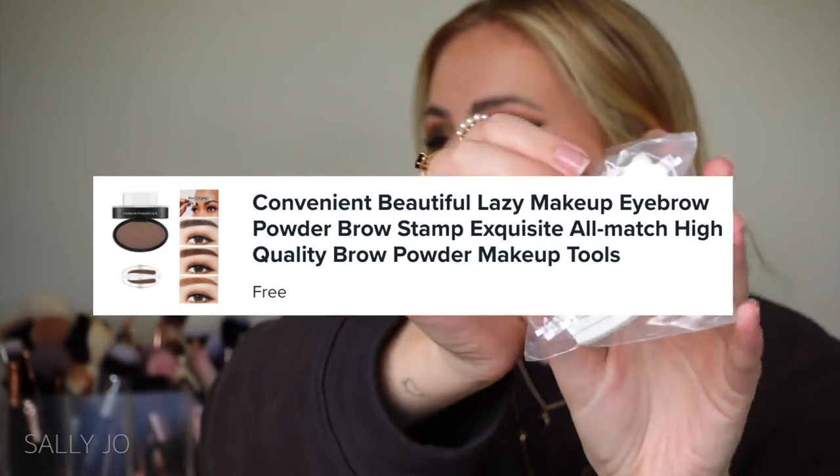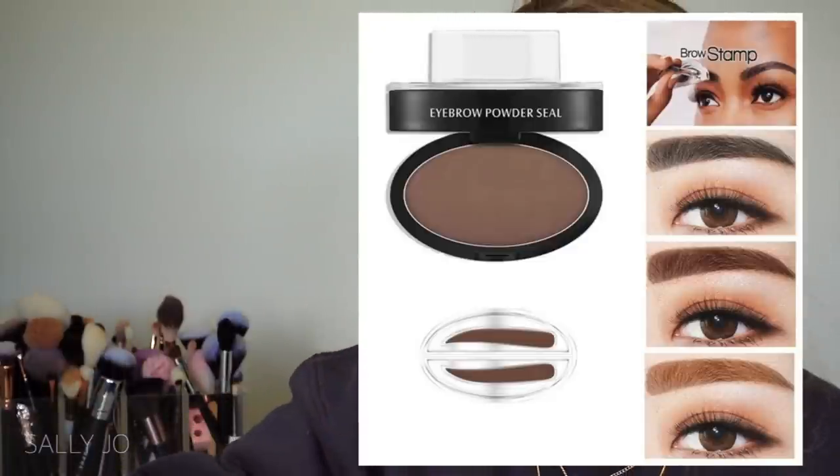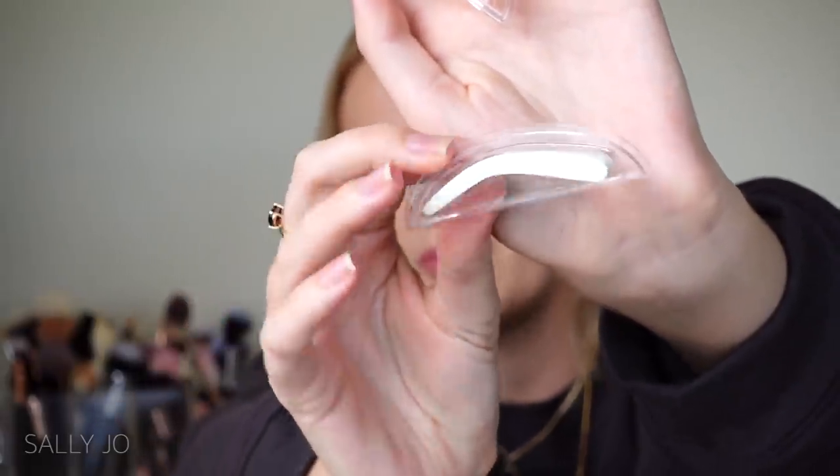This is how the eyebrow stamps came — it's called 'Convenient Beautiful Lazy Makeup Eyebrow Powder Brow Stamp Exquisite All Match High Quality Brow Powder Makeup Tools.' You could also buy a brow powder with it, but for me I knew it wouldn't work — brow powders always fail on me. I have so much natural brow, it doesn't fill in the gaps and gets powder everywhere. I'm more of a brow pencil or brow pomade girl. There were different styles — I got style two, which looks most similar to my eyebrow shape.